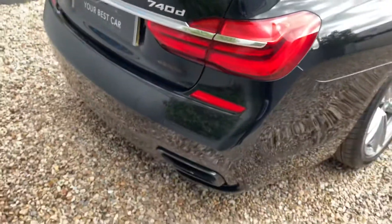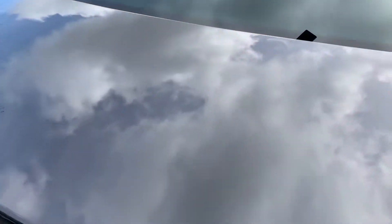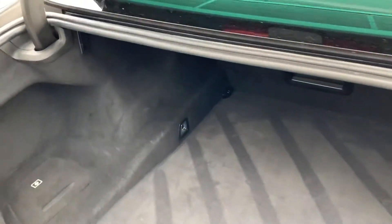Moving around to the stunning rear of the car — absolutely beautiful. It's got 360 cameras as well, so they're really easy to park.